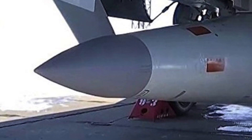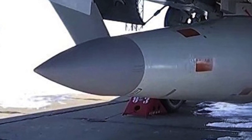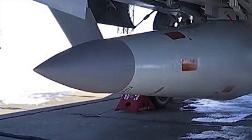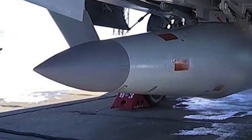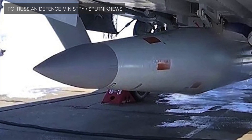An object is said to be hypersonic once it exceeds speeds of Mach 5 — that is, 5 times the speed of sound. This is about 1,715 meters per second, or 3,836 mph, or 6,174 km per hour.